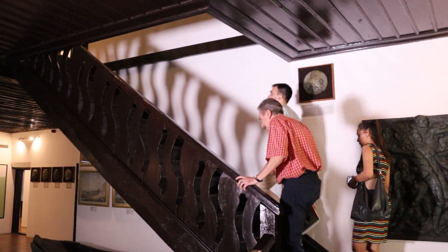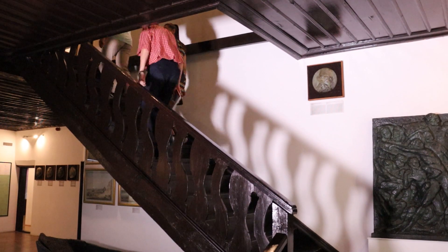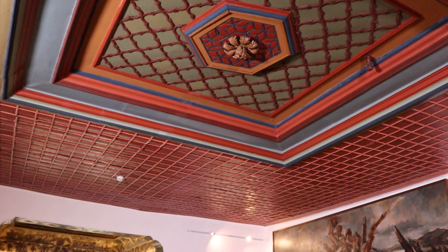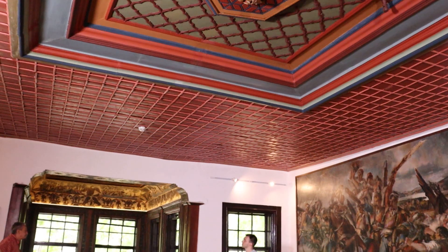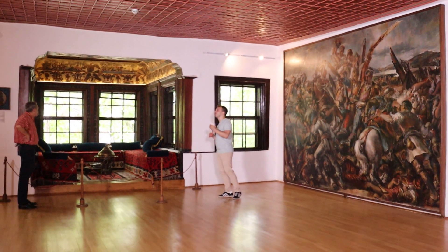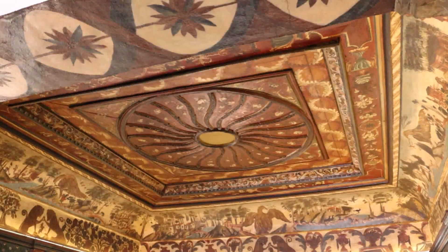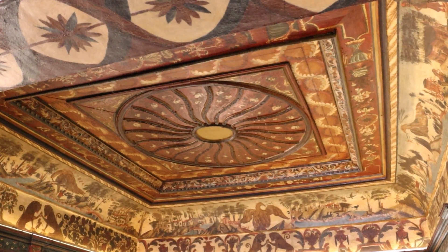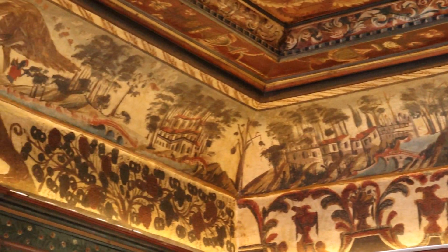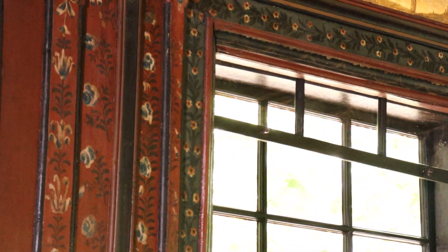U centralnom holu na spratu konaka knjeza Miloša kreće priča o drugom srpskom ustanku, ali ova odaja zanimljiva je i sama po sebi — pre svega zbog autentične dekoracije na tavanici, kao i po Divanhani, glavnom obeležju svakog orijentalnog konaka. Knez Miloš je voleo da istakne svoje bogatstvo i da pokaže Turcima da se ne razlikuje u rangu i bogatstvu od njih, pa je otud ova Divanhana bogato oslikana, sa prikazima iz njegovog života. Na neki način, knez Miloš ovaj dvor gradi da bi Osmanlijama stavio do znanja da je jednak s njima.